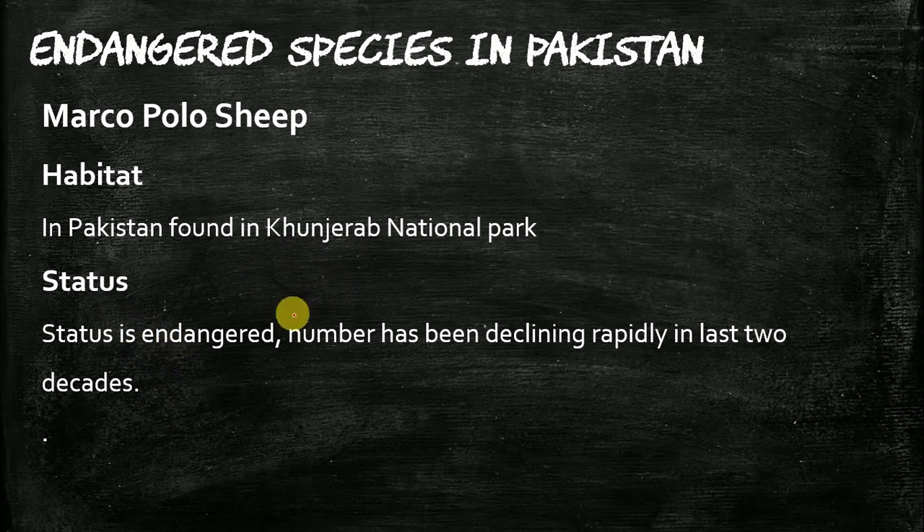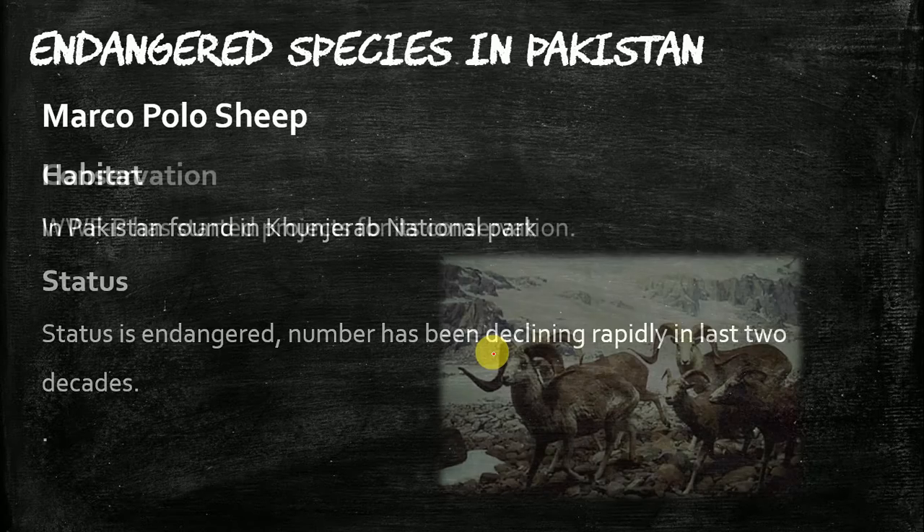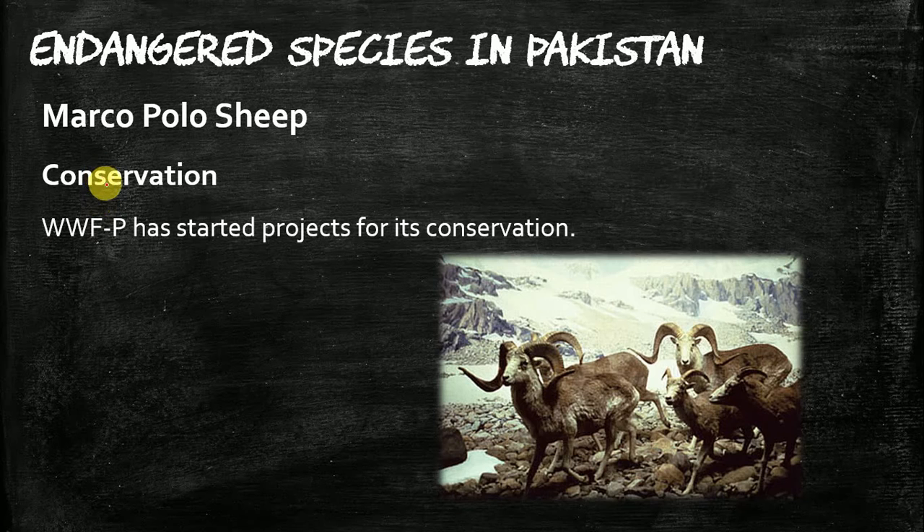The Marco Polo Sheep is also endangered. It faces a near-future threat of extinction because its numbers have been declining rapidly in the last two decades. For its conservation, WWF Pakistan has started a project, which was discussed in the previous lecture.